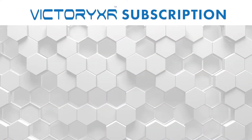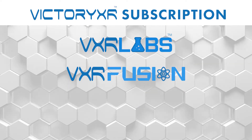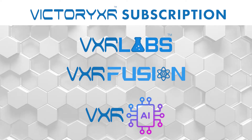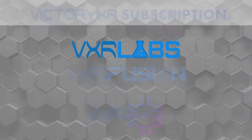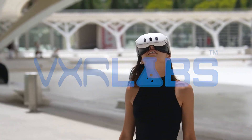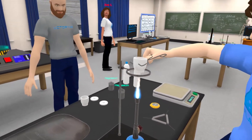The VXR subscription has three parts: the virtual reality platform known as VXR Labs, mixed reality science labs known as VXR Fusion, and the AI platform with a do-it-yourself conversational AI avatar tool. VXR Labs is a virtual reality platform that can be viewed in virtual reality headsets like the Quest 3S or a personal computer. It's a broad-based platform including science,